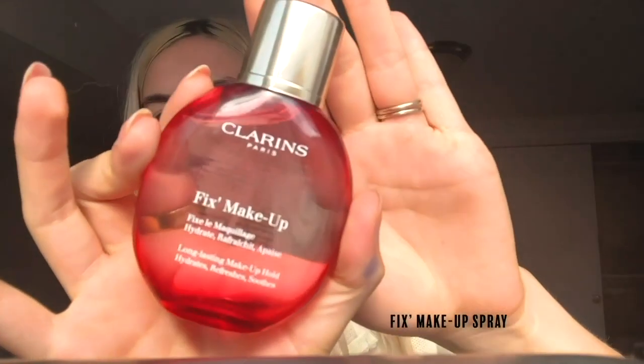This is almost the finished look. I'm going to finish with the Clarins Fix Makeup, which is basically just a setting spray. It smells like grapefruit and rose — definitely rose.